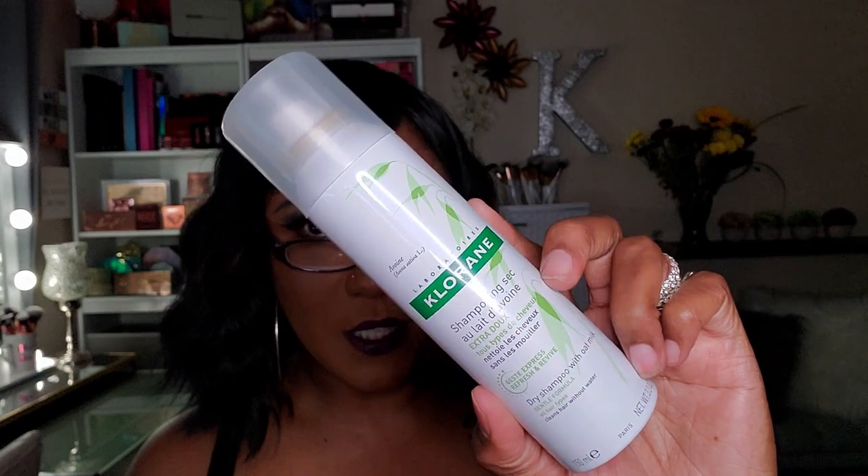Why are they sending me all this anti-aging stuff — like somebody told you a secret? This is from Chlorine Laboratories — it's a dry shampoo with oat milk. I really don't use dry shampoos but I like to keep one around. A tip: if you wear a synthetic wig or synthetic weave hair that's very shiny, spraying it with dry shampoo will dull it down so it's not super shiny and gives it a more natural look.